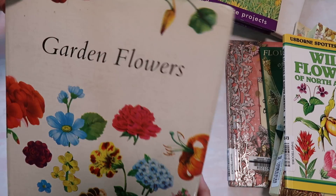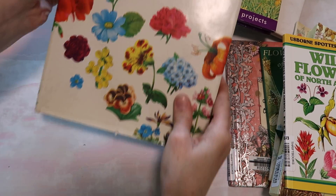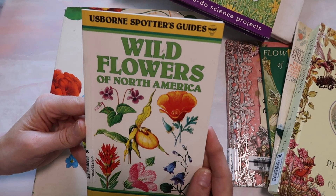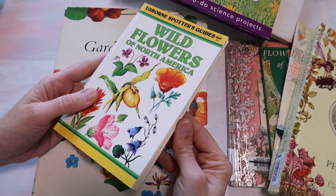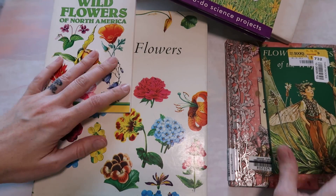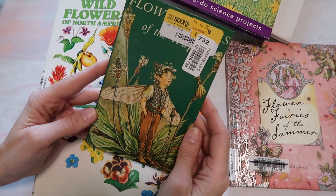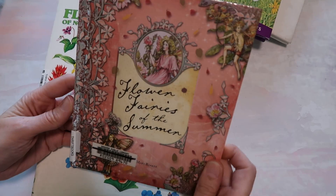I haven't even flipped through all of them myself. This is Garden Flowers. And then Usborne Spotter's Guide. Wildflowers of North America — I was a little surprised because it was so small, and that's another thing, you just never really know. But I think it was a good choice because there were some good images in here.